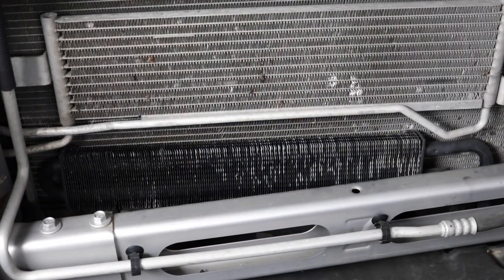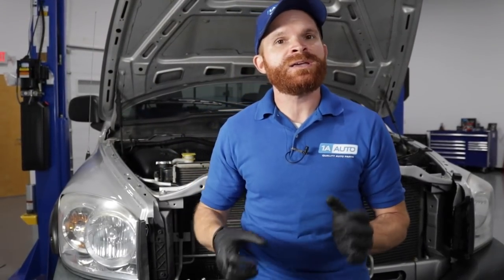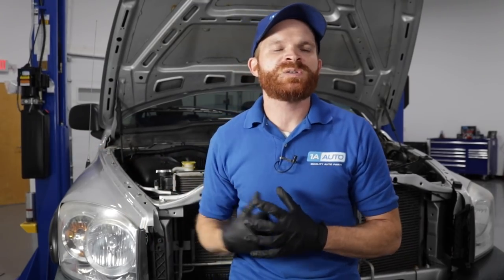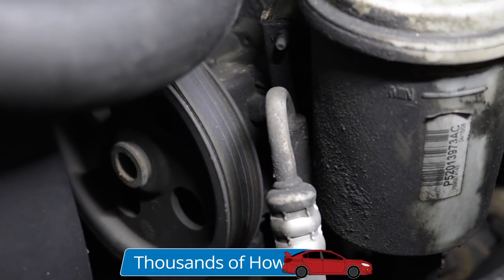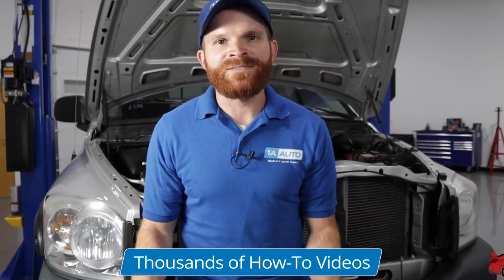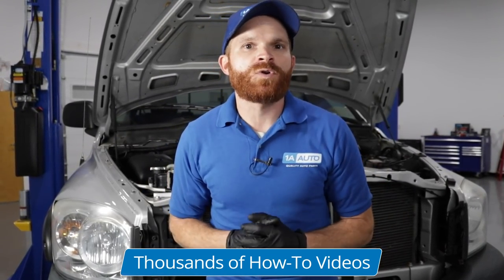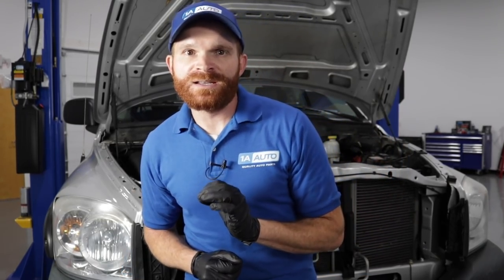Next we're going to move along to the power steering cooler, which is probably going to be one of the smaller coolers you have on your vehicle. The power steering pump does generate heat because it's going to be spinning at a lot of RPMs — and obviously it depends on how fast your vehicle's driving or your motor's running. If you're at high RPMs, the belt's going to be spinning fast, turning that pump fast, generating more heat. The more heat you have inside the system, the less lubricity you might have overall, so if you generate too much heat, you're going to have an issue.